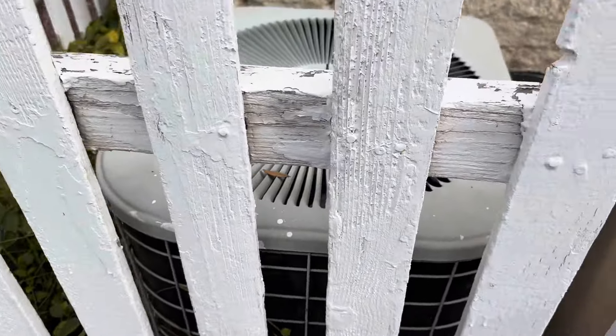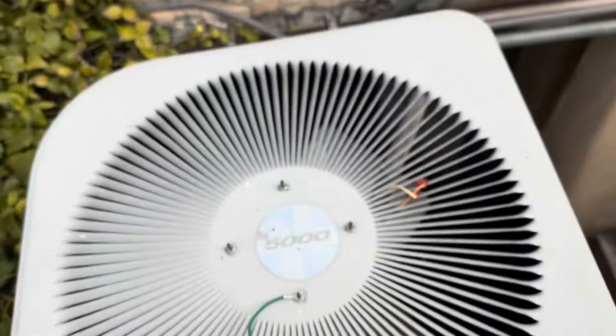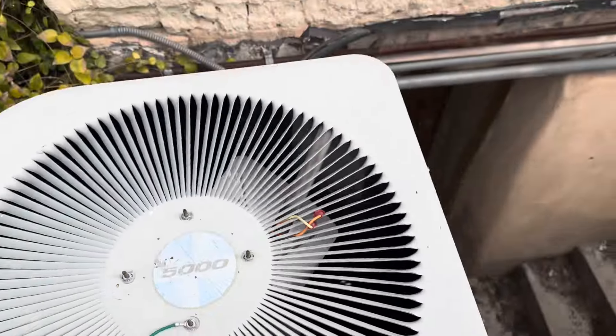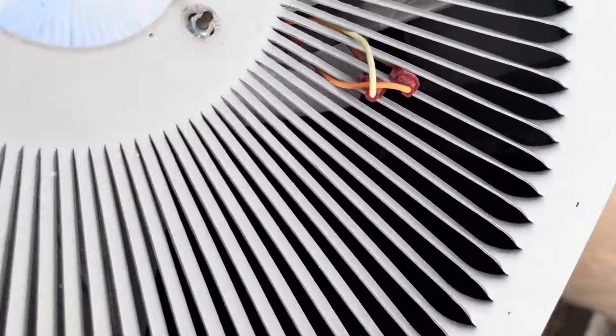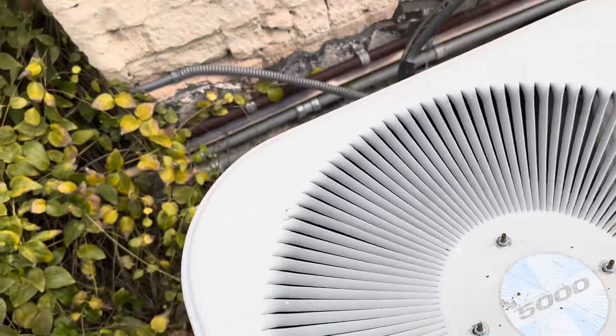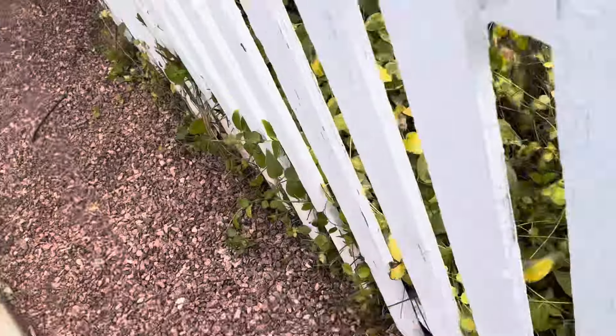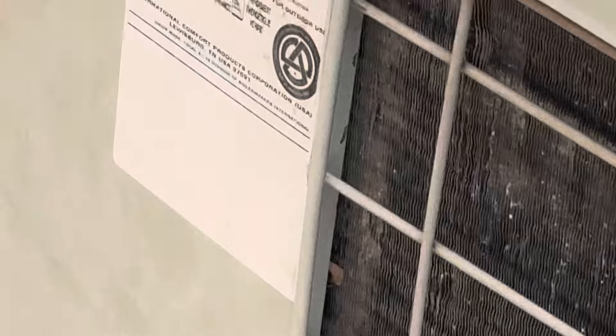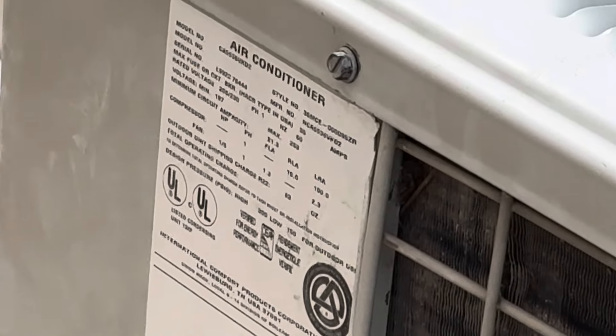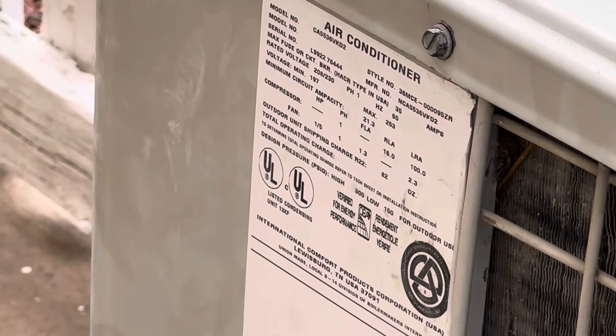Here we're in downtown St. George, Utah. We have a Tim Star 5000 air conditioning unit. It's right over that ledge — see if I can get a shot at the data from here. It has three blades. I'm not sure I'll get a better look at the compressor. I imagine it's straight cool because I can see a gas meter here. It's from 1999.